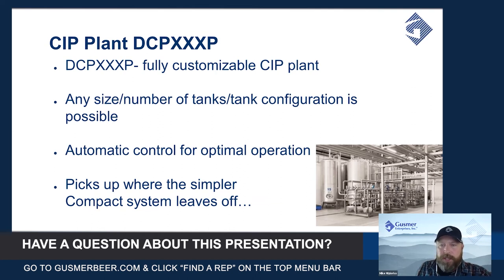As you can see in the example picture in the lower corner, there are many tanks — it looks like at least 15 based on what we can see in the system — and you can see the large valve and pump matrix designed to send various CIP solutions all over the plant.